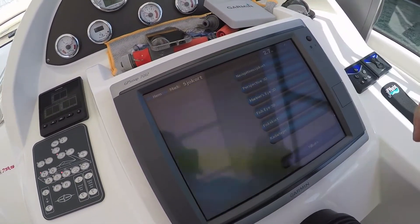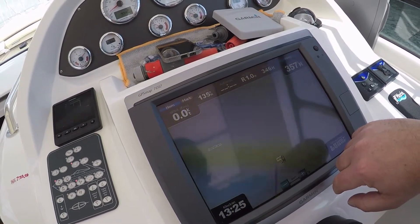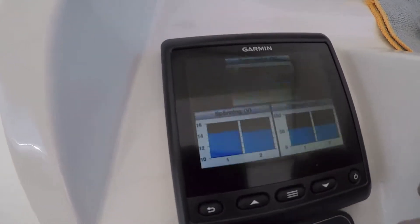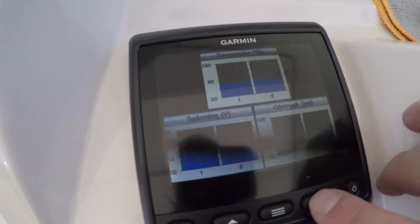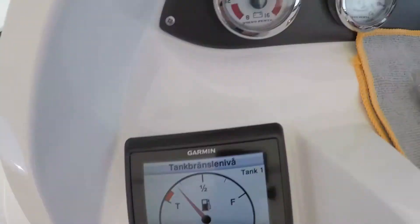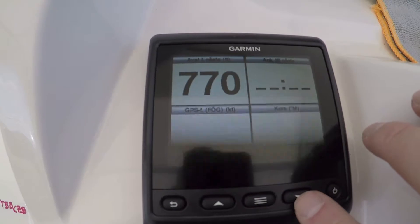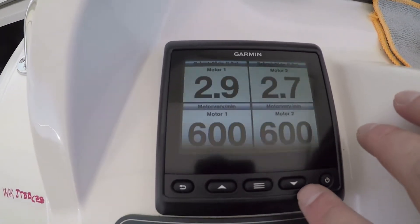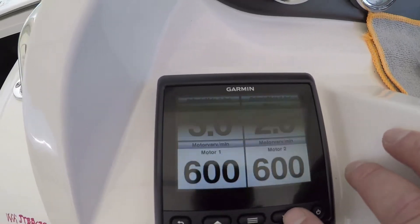This is how I prefer to have the main display. But here we come to Easy Connect in conjunction with the GMI 20 — you can adjust your pages yourself. This is a standard page which I will most probably not use. But here, in order to see how much fuel I have — versus that display — you can actually read it clearly. I also have navigation information if I want that, and here I have the fuel flow through the engines in litres per hour, and the RPM.